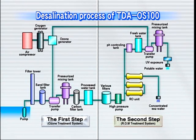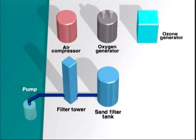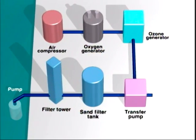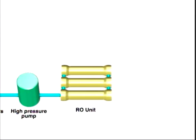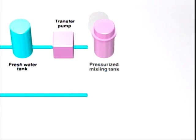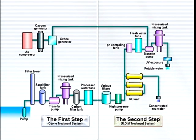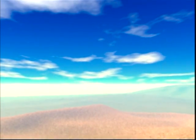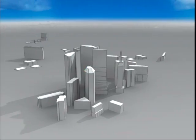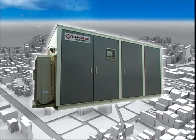Finally, let us explain the desalination process. Seawater gets pumped up and goes through the filter tower. After that, it's purified with ozone and passes through various filters. Then the RO unit separates processed water into concentrated salt water and fresh water. In this optional stage, fresh water is to be processed as highly oxygen-dissolved water. TDA-OS100 can support your water needs in any location — in deserts and in cities — from everyday water needs to forestation. Upon your request, the power and size of the unit can be adjusted to your needs. Tokura Kogyo will continue to serve as your environmental technology supplier.